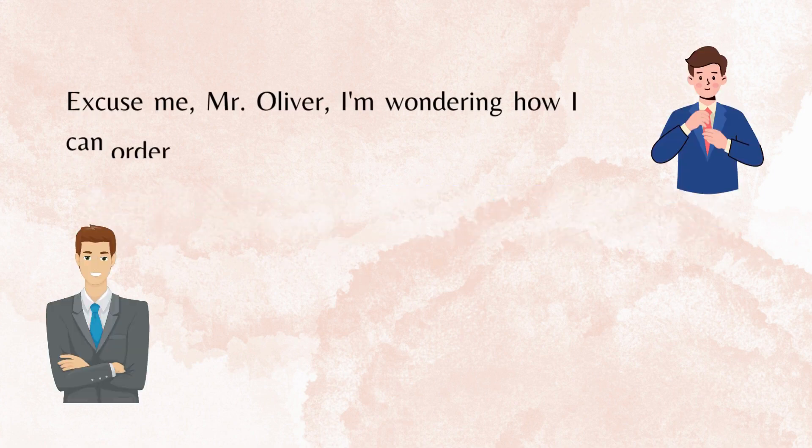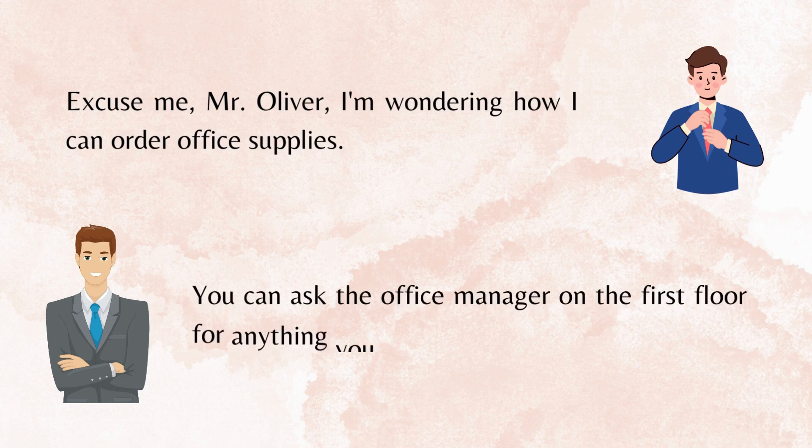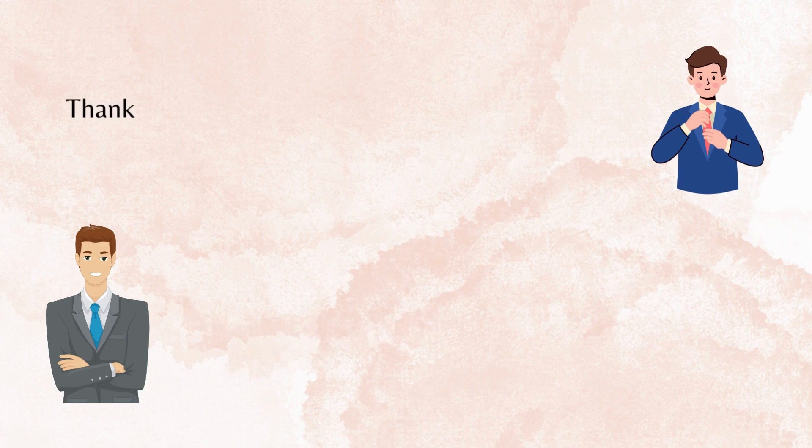Excuse me, Mr. Oliver, I'm wondering how I can order office supplies. You can ask the office manager on the first floor for anything you need. Thank you. You're welcome.